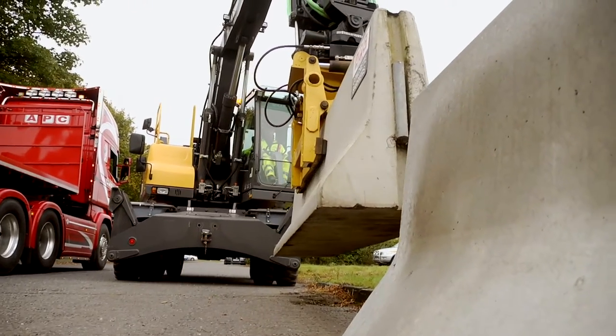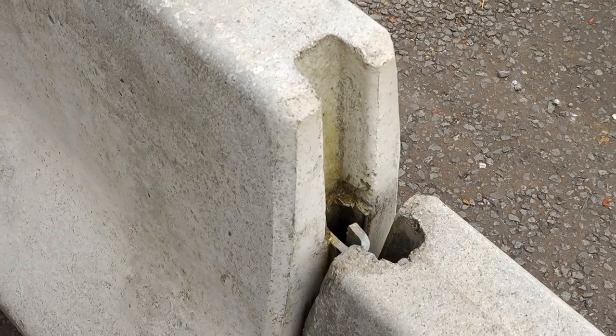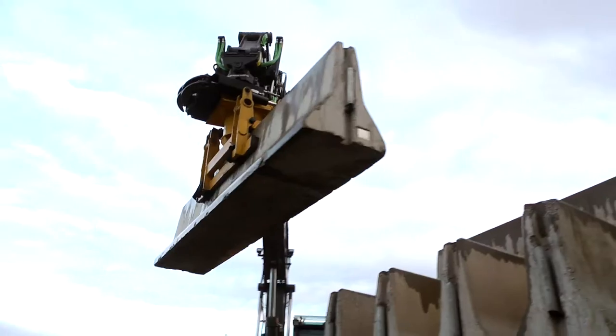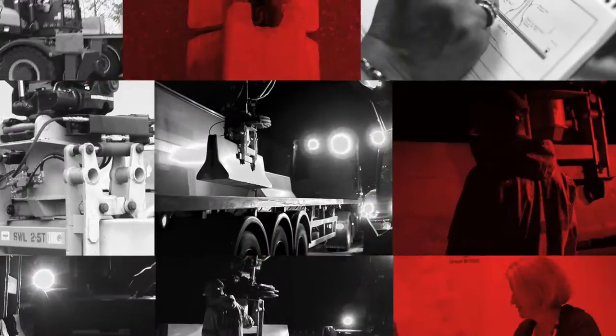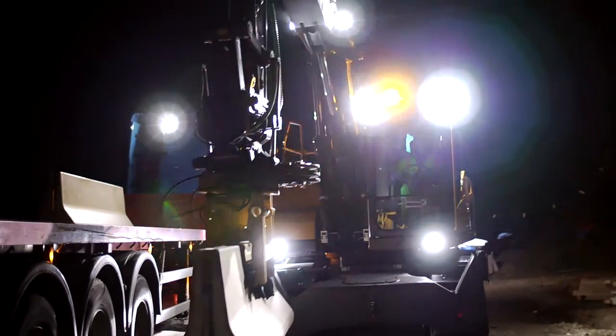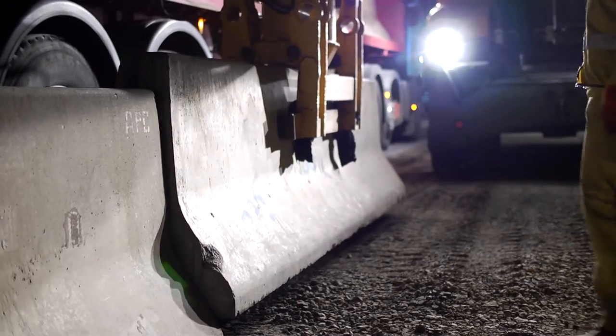The use of the integrated JJ hook allows the barriers to secure together without the use of secondary connectors and pins. This innovative installation technique means that not only is this whole process incredibly efficient, adaptable and safe, but it's cost effective too.